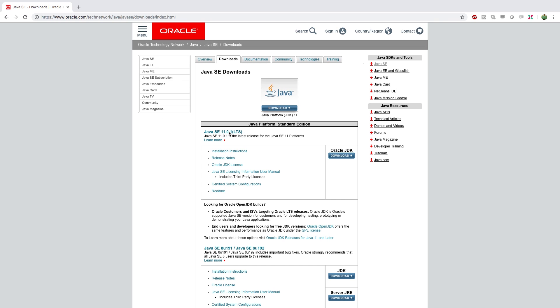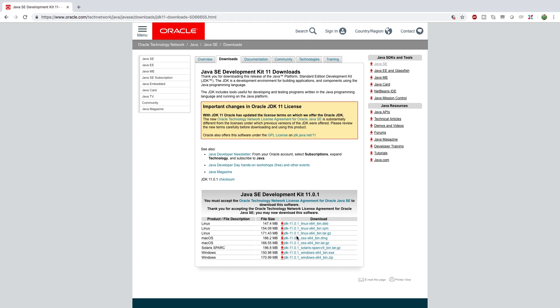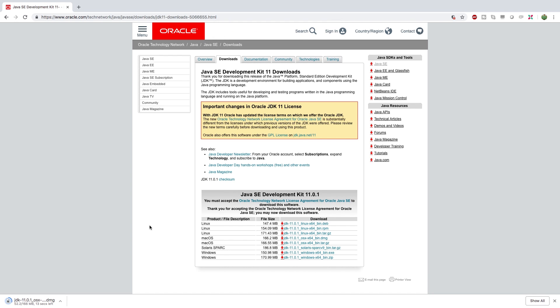So what we're going to do is go to this website and download Java SE. The version might be newer, so that should be okay, but this is the version I'm going to be using for this course. You're going to need to download the version for your operating system. I'm going to be developing on a Mac, so I'm going to download this bin.dmg file. I'm going to let that download and that's all I really have to say to introduce Java for you guys.